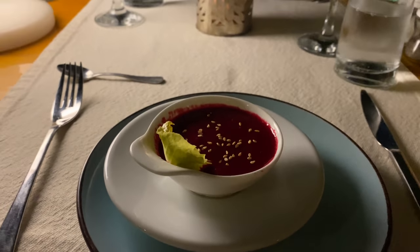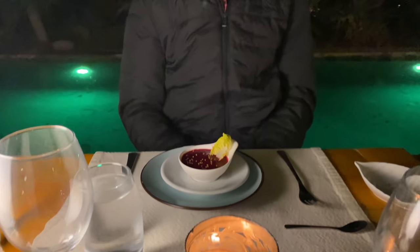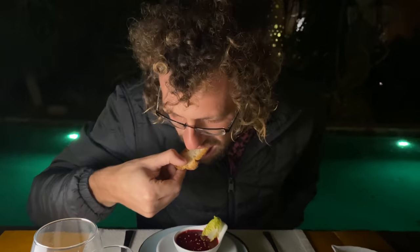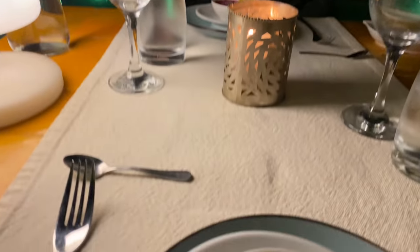Theresa? Beets. Barba. Let's try it. I think you dip it in the beet. How is it? Good. I love beets. How to describe it? Beauty.